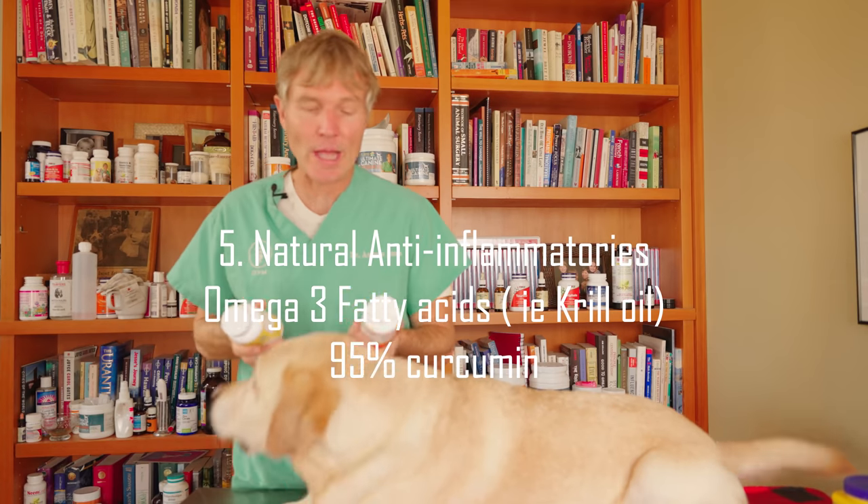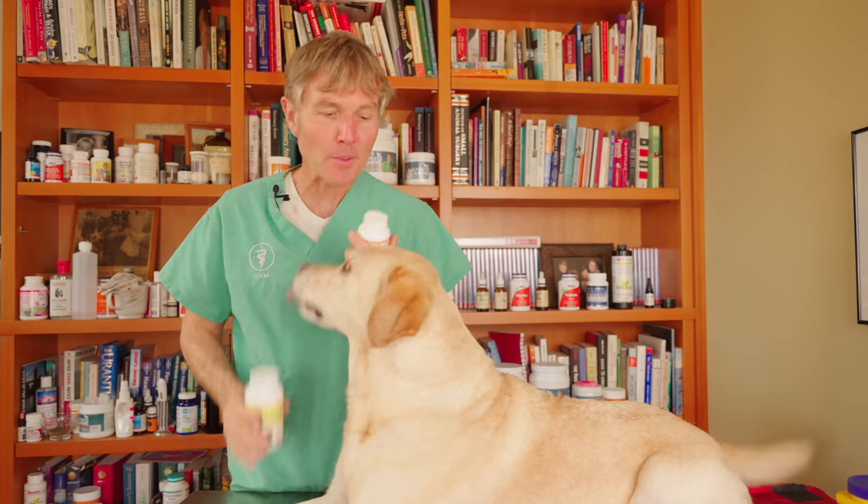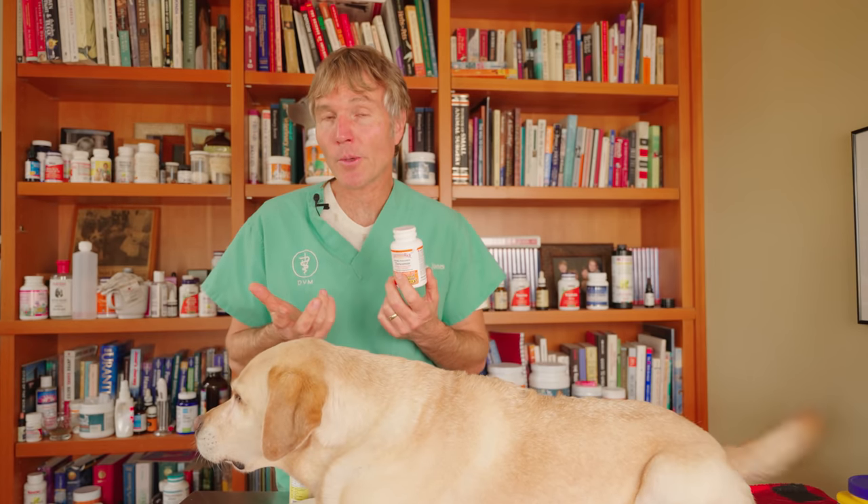Number five — a couple of different natural anti-inflammatories. Number one, an essential fatty acid — krill oil. A great natural anti-inflammatory. 500 milligrams for 50 pounds of body weight twice daily — that would be Pippi's dose. Number two, 95% curcumin. Another documented natural anti-inflammatory shown to be especially beneficial for eye health. We're looking at curcumin doses of 100 milligrams for 10 pounds of body weight twice daily.